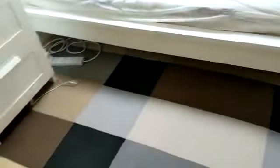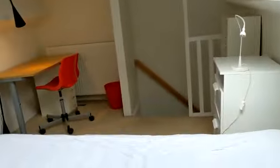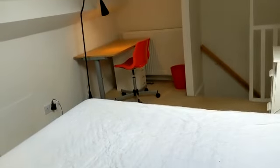Top floor. Attic bedroom, on its own. Quite private. You've got drawers underneath the bed for extra storage.